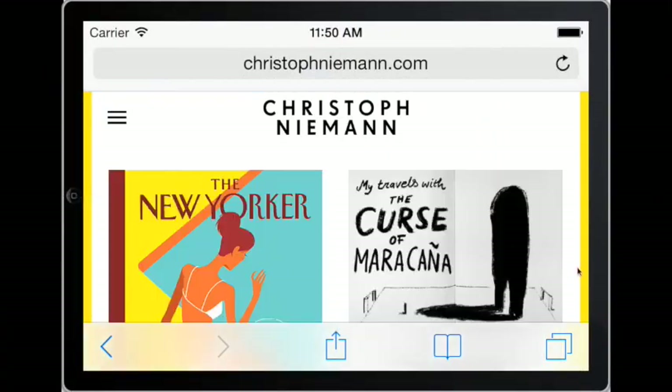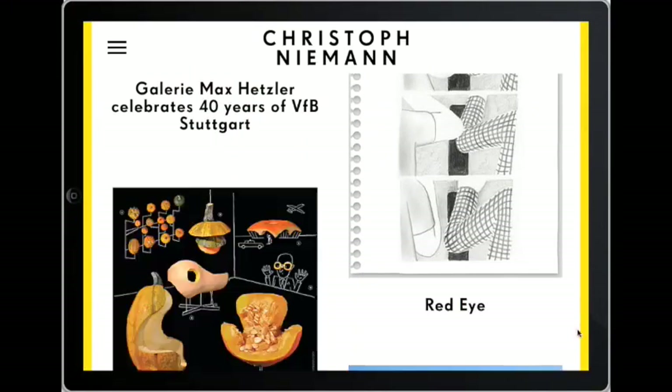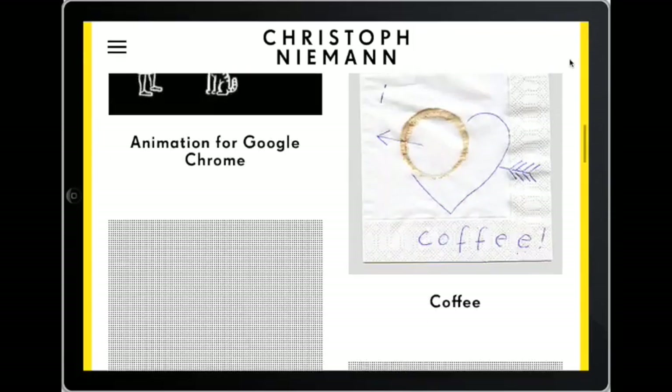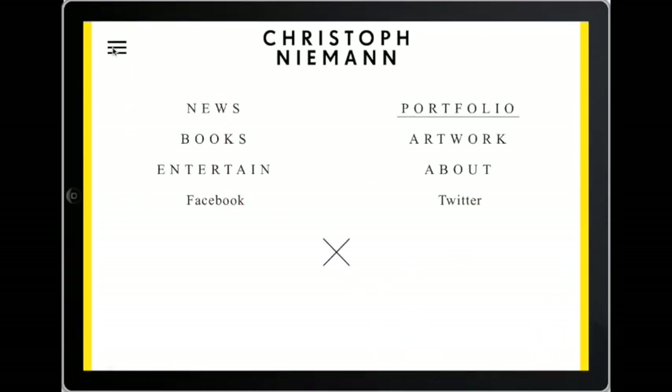Let's analyse the site on mobile. The clean design works brilliantly on mobile as it makes it effortless to browse through the content. The only difference is that the hamburger menu is now used on every page. Of course, being a mobile site, I have no problem with this as hamburger menus work perfectly on mobile.